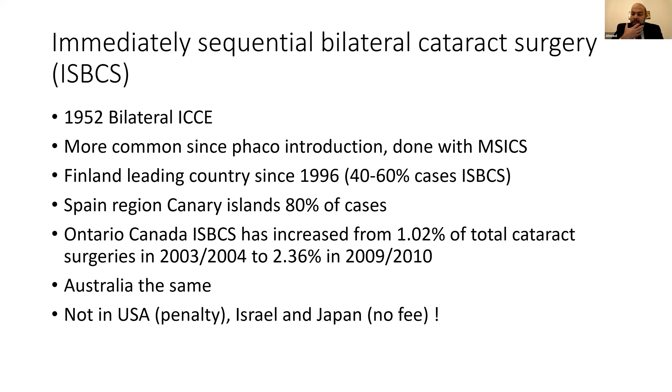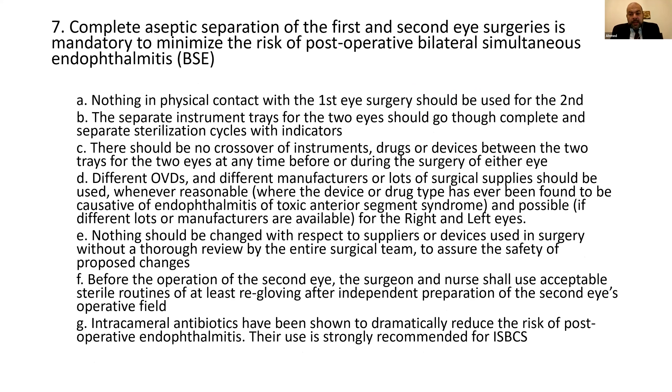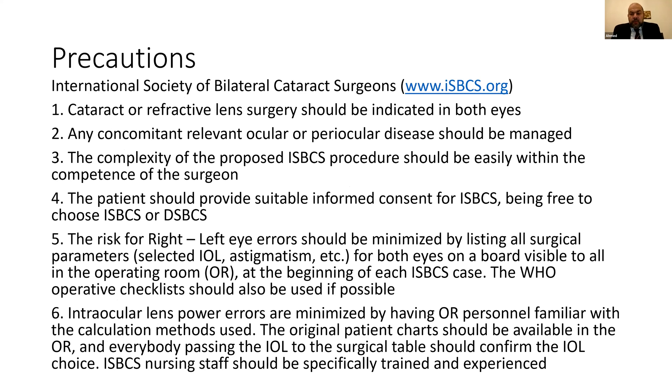This debate is happening in many parts of the world. There is now an international society for bilateral cataract surgeons, mainly based in Europe but growing globally. This society has developed a very thorough protocol for those who wish to practice immediately sequential bilateral cataract surgery.